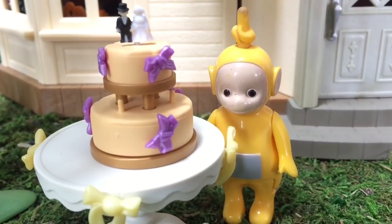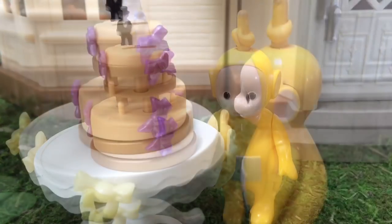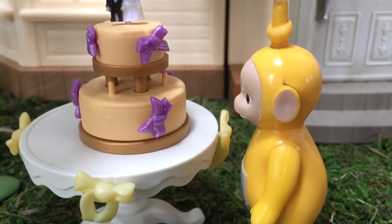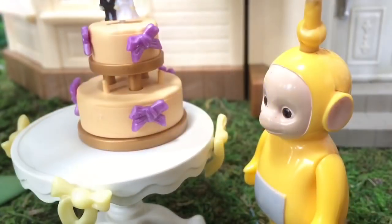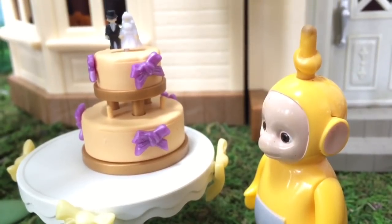Lala baked a beautiful wedding cake with a bride and groom on the top. Oops, the purple bow is crooked. Lala reaches over and straightens out the bow. Now it's perfect.